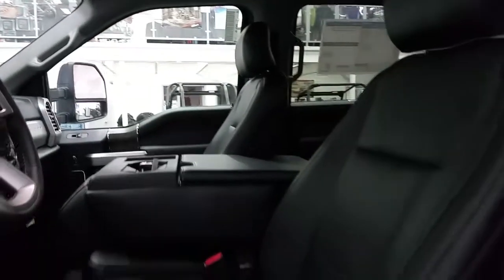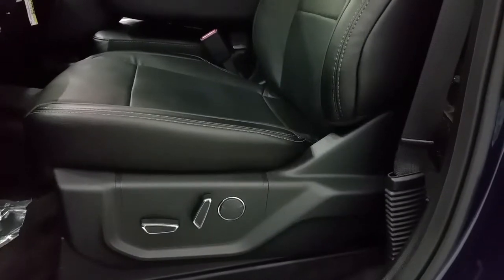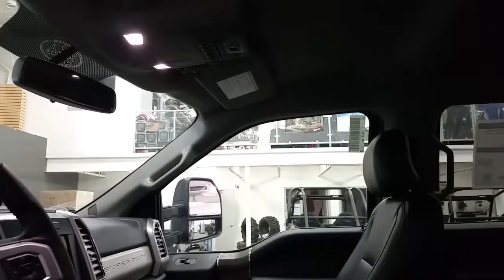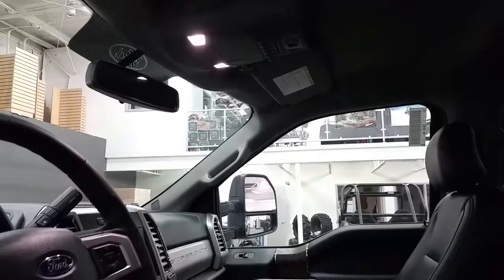The front seat is a 40-20-40 split bench. Power driver and passenger seats which are both heated and cooled. Overhead lighting, universal garage door openers, auxiliary switches, power sliding rear window switch, and an auto dimming rear view mirror.